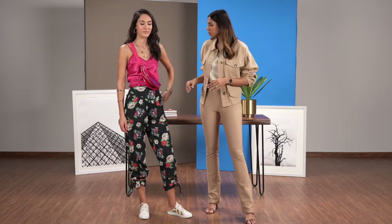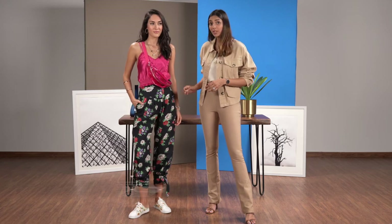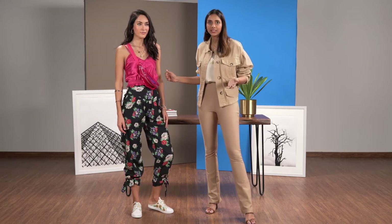So for a college festival I like to keep it extremely practical, comfortable and yet very stylish. So what we've given her here is a pair of floral trousers — they're what I like to call the new age harem pants. And we've teamed it up with a satin cami. Yes, you can wear satin in the day.